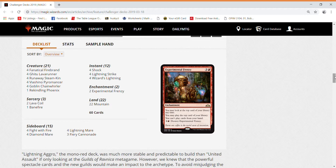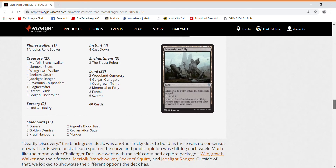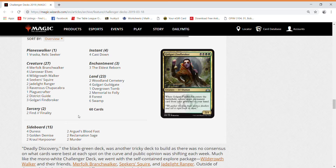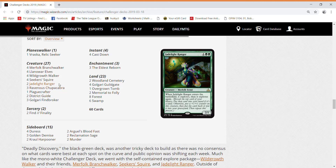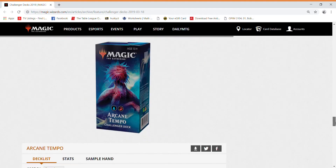The next deck is Golgari Midrange — a mid-range deck called Deadly Discovery. This deck includes a copy of Vraska Relic Seeker, two copies of Jadelight Ranger, a copy of Overgrown Tomb, and some Ravenous Chupacabras, though those are pretty cheap. Jadelight Ranger and Vraska Relic Seeker are going to see a big hit in value very soon.